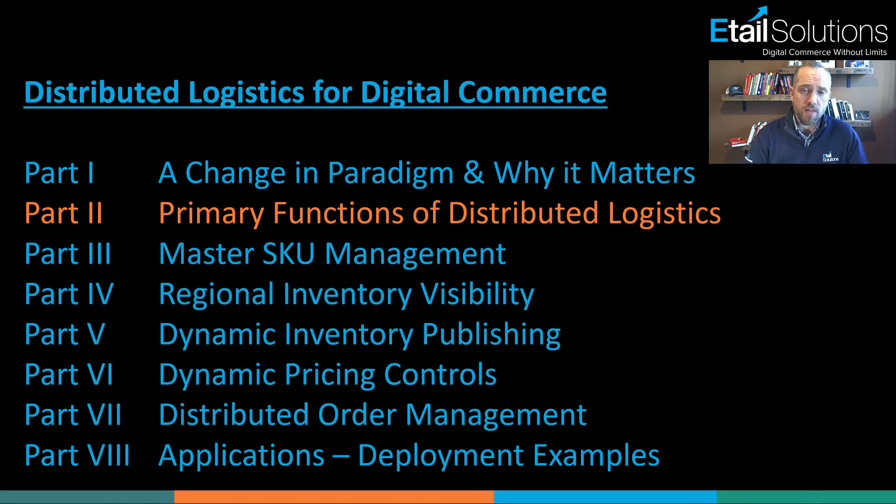Today in part two, we're going to cover the primary functions of distributed logistics. I'm trying to stay very agnostic in terms of the actual platform and really just cover from a high level what the five touch points are that are required by every digital commerce channel out there, and how that relates into your fulfillment strategy and distributed logistics.